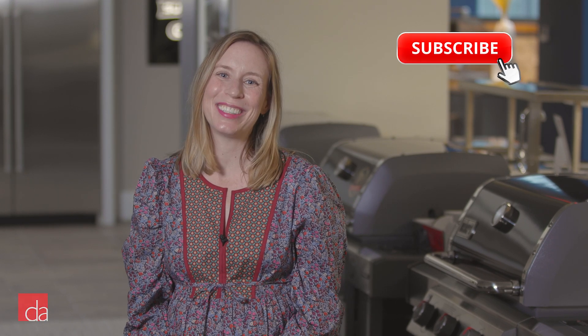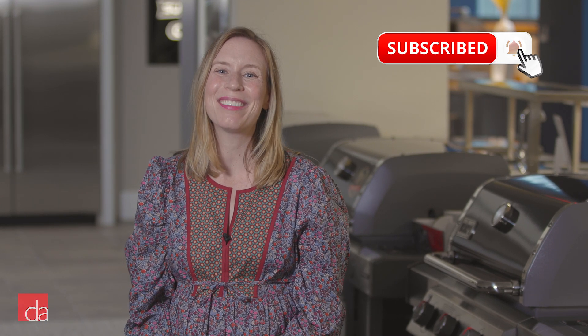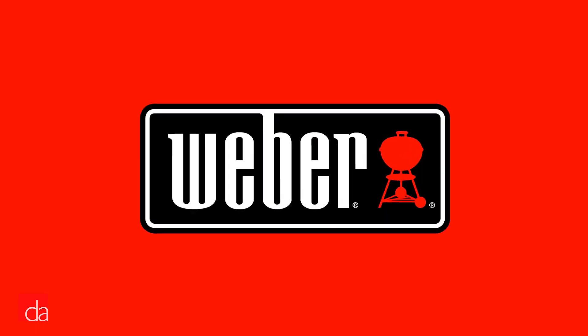If you're thinking about getting a Weber gas grill for yourself or a loved one, I've got some news for you — it's going to be a hit. Weber consistently ranks among the best, most dependable gas grills you can buy, and it recently introduced some very cool upgrades.